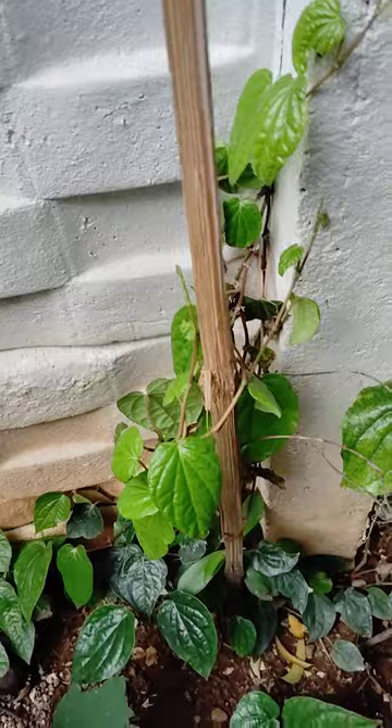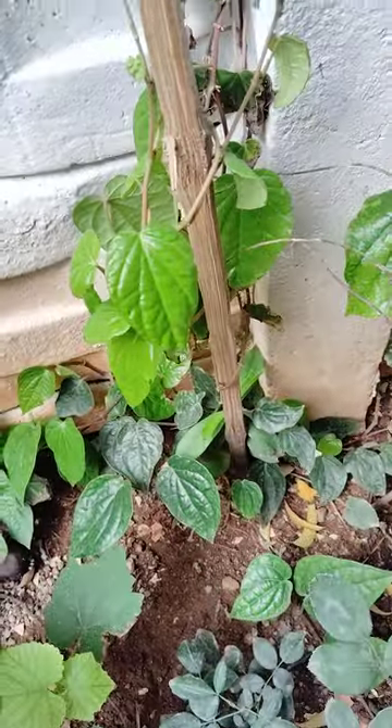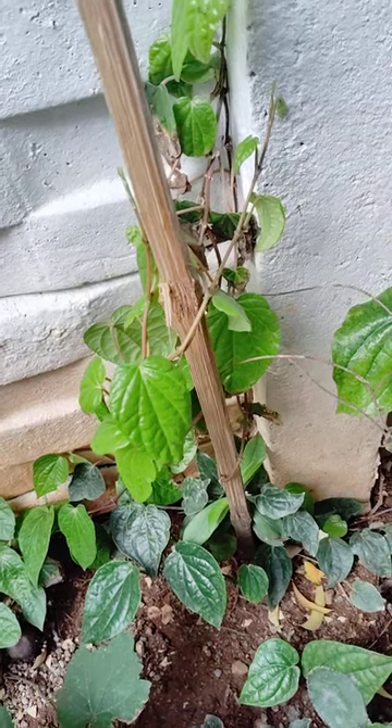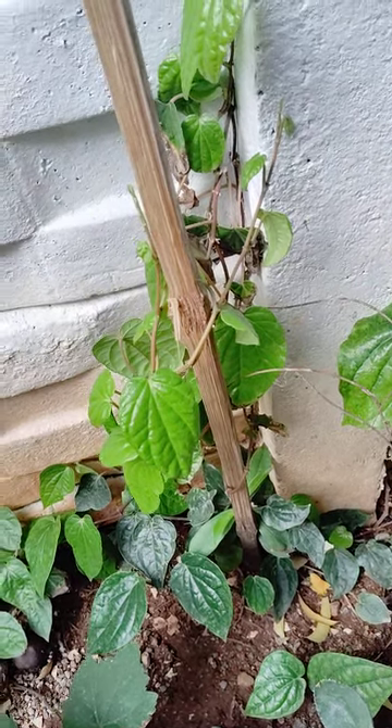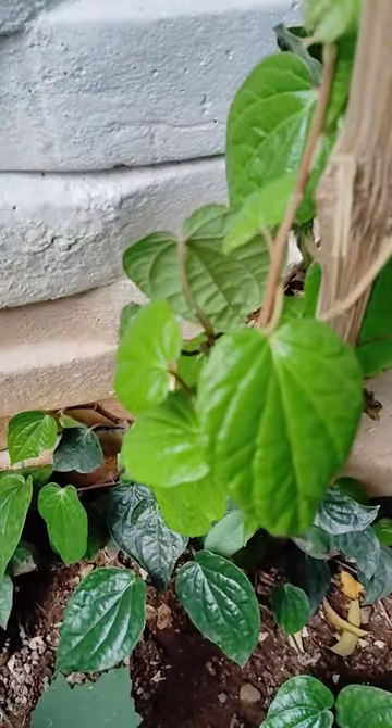Commonly known as paan, this is a vine. It is also a popular medicinal plant in Asia.